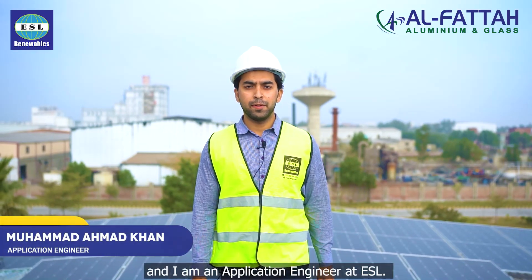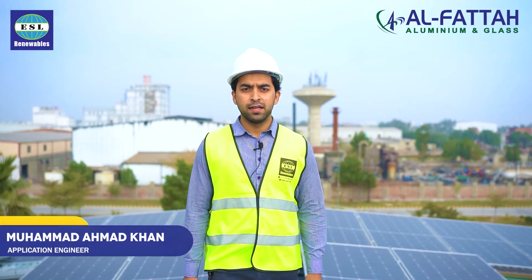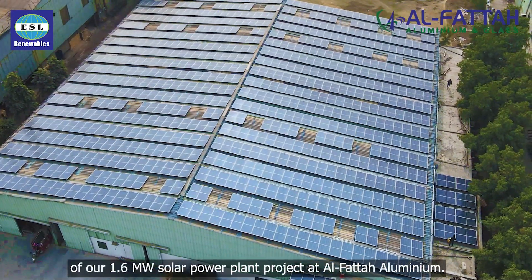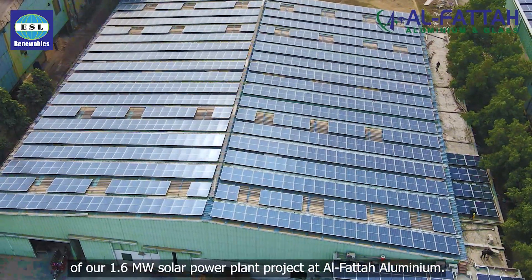Hello, my name is Muhammad Ahmed Khan and I am an application engineer at ESR. Today I am excited to share a brief overview of our 1.6 megawatt solar power project at Al Fattah Aluminium.